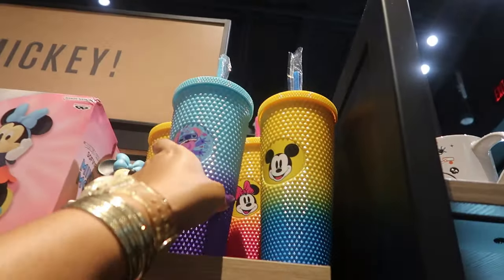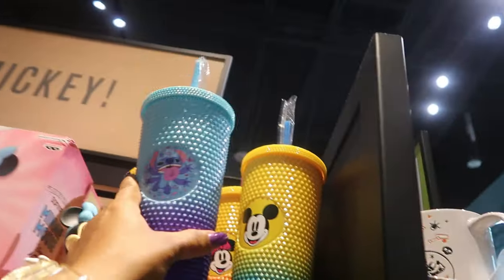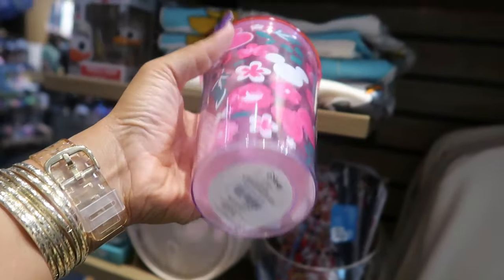You got these tumblers — Mickey and Minnie, and Stitch — $18.90. This is cute. $16.90.